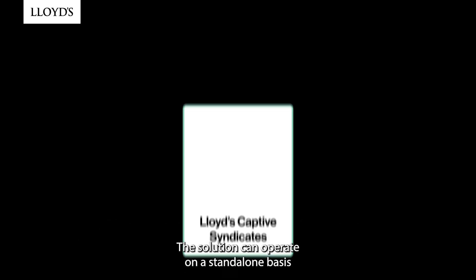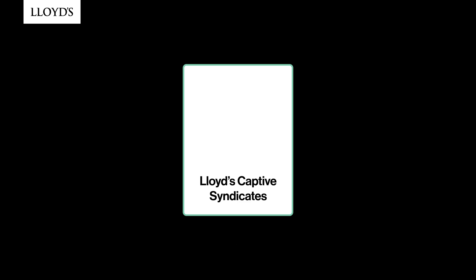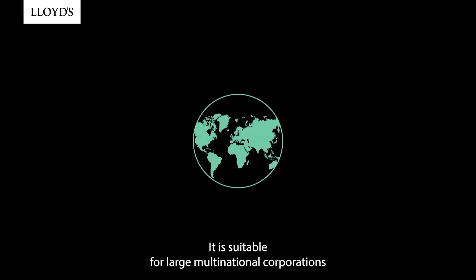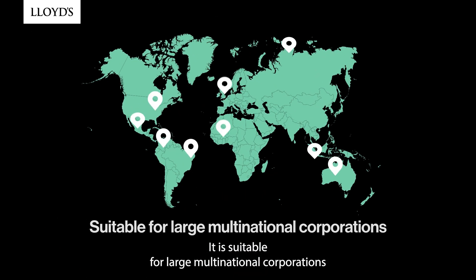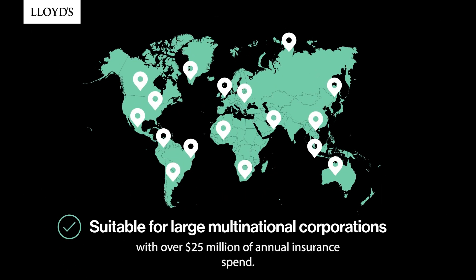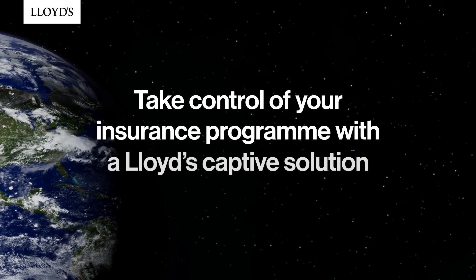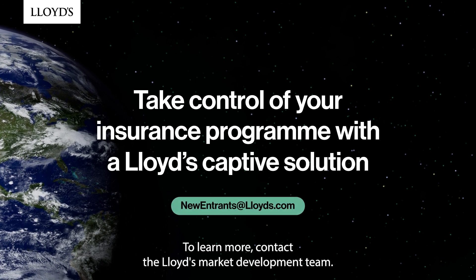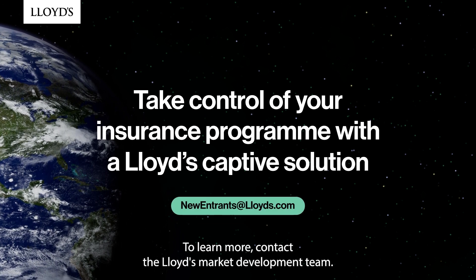The solution can operate on a standalone basis or as an add-on to an existing group-owned reinsurance captive. It is suitable for large multinational corporations with over $25 million of annual insurance spend. Take control of your insurance program with a Lloyd's Captive solution. To learn more, contact the Lloyd's Market Development Team.